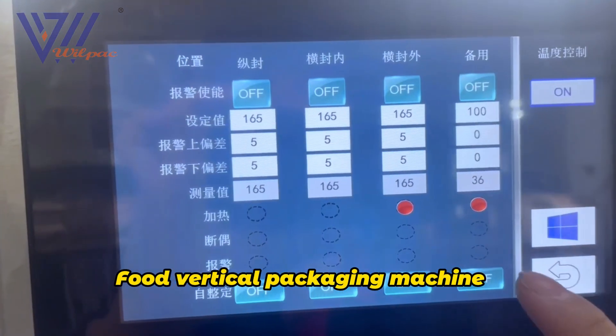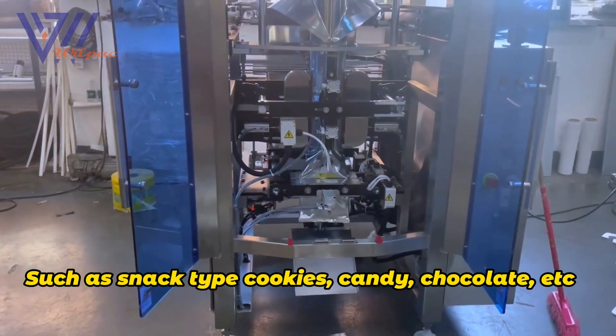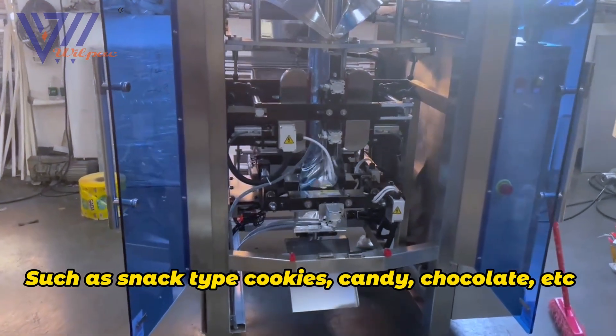Food Vertical Packaging Machine. Suitable for packaging all kinds of food, such as snack-type cookies, candy, chocolate, etc.